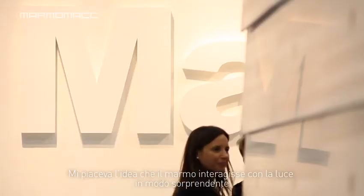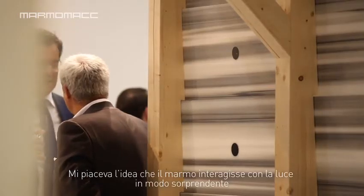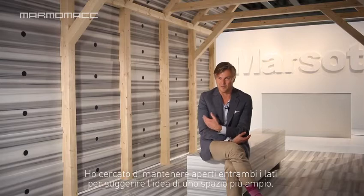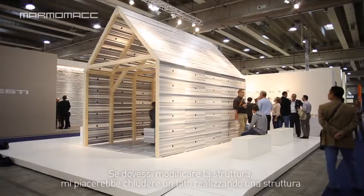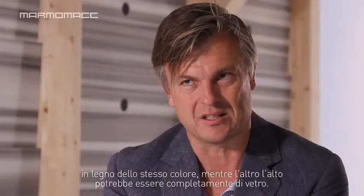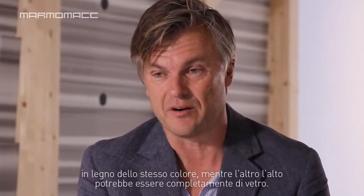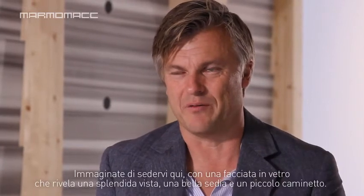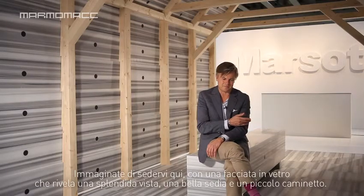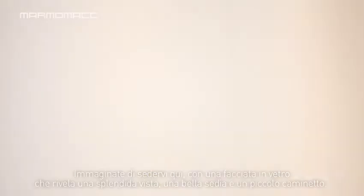I wanted the marble to be as thin as possible so the light could shine through, which gives a very nice effect. Both sides are open, which also gives a very airy feeling. If I were to do this in real life outside, I'd like to close one side with wood — the same color as the structure — and one side could be totally in glass. Imagine sitting out in the wilderness somewhere with a whole glass facade facing the view, the back closed, a nice chair and a little fireplace. That is my dream for the future with this house.